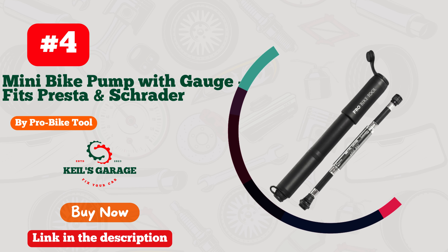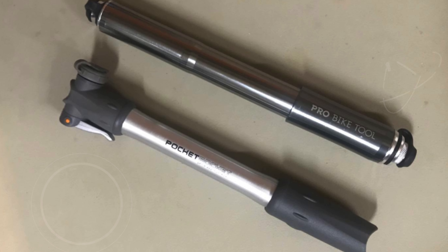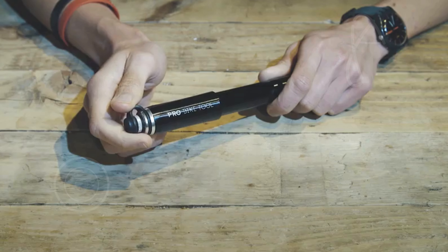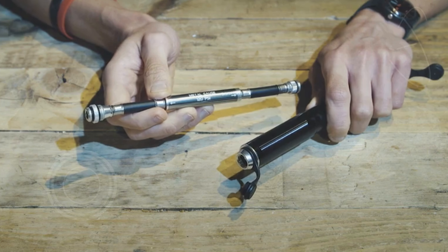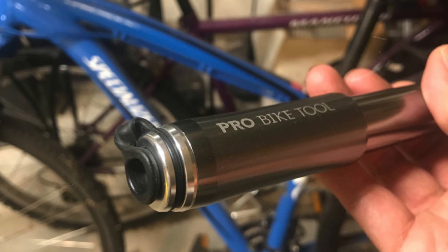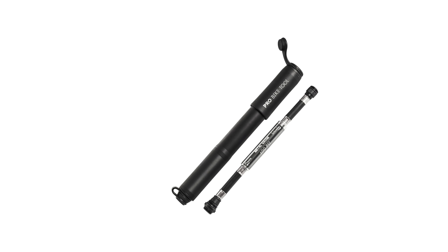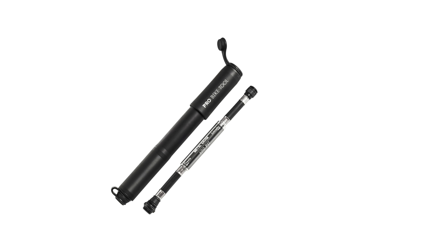Number 4. The Pro Bike Tool Mini Bike Pump with Gauge is an essential gadget for any cyclist, combining performance and convenience in a compact design. This high-performance pump is crafted from durable 300D Oxford fabric, featuring double stitching and heat-sealed TPU seams, ensuring top-class protection against adverse weather conditions. Its waterproof and anti-UV material, enhanced with PU coating, guarantees that your bike remains safe from heavy rain and harsh sunlight, making it suitable for both outdoor and indoor storage.